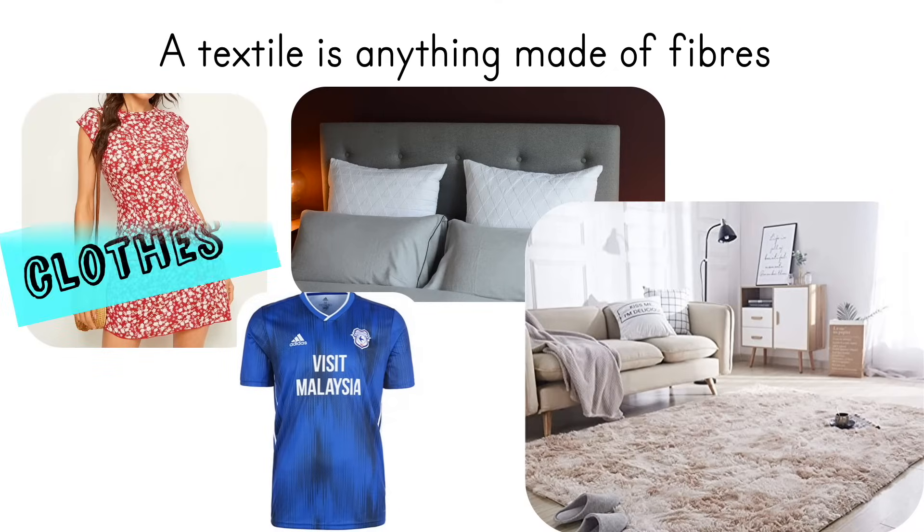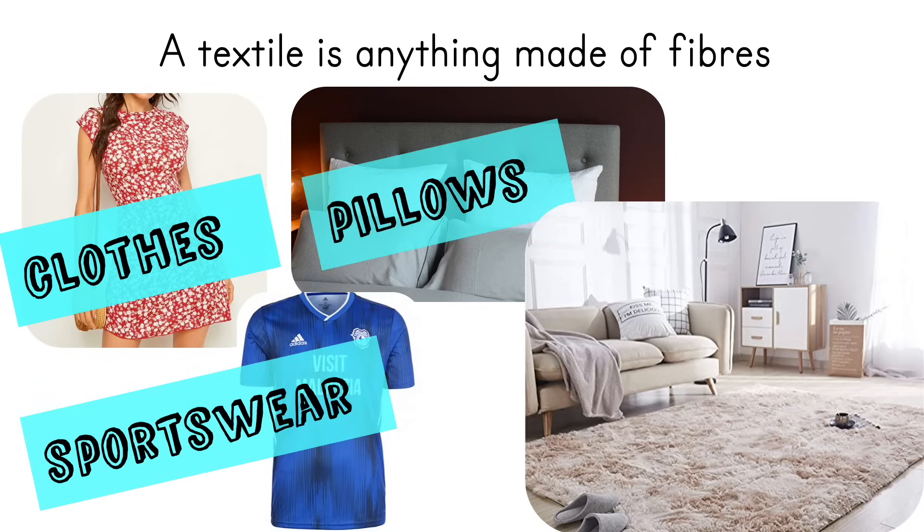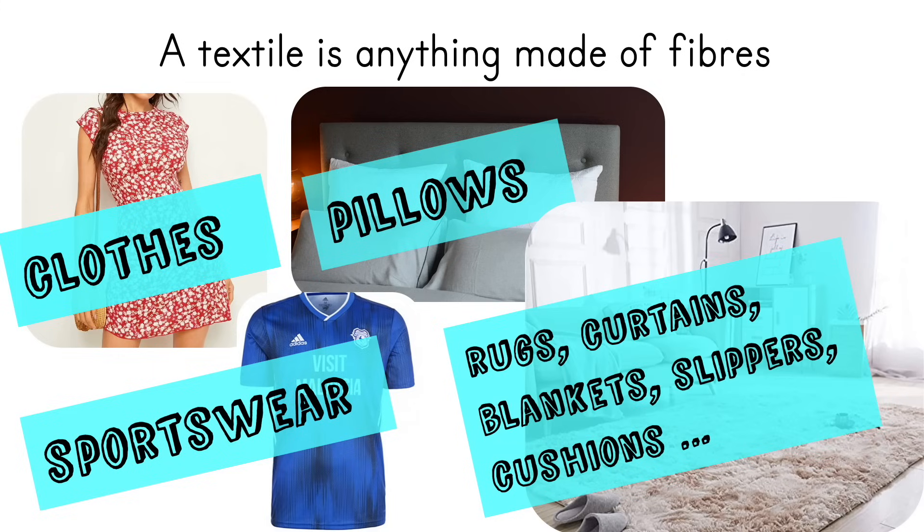So what objects are textiles? Well, your clothing, sportswear, all your bedding like pillowcases and sheets — and almost anything in your house that is soft will be a textile. So cushions, rugs, slippers.